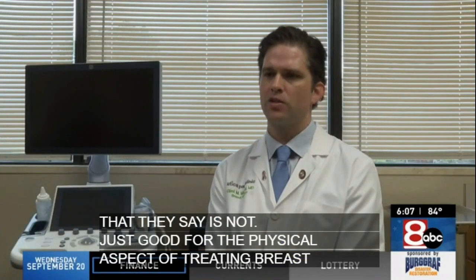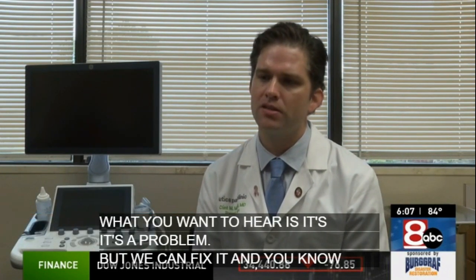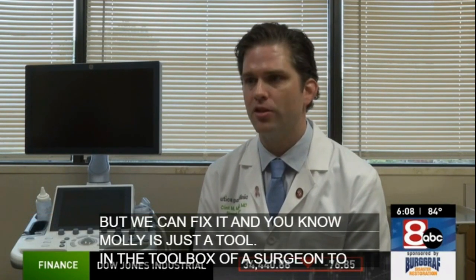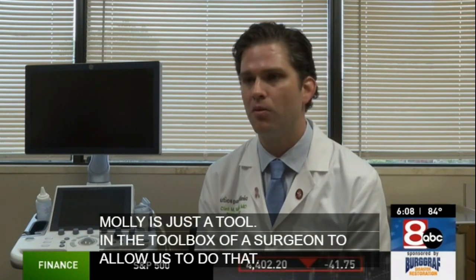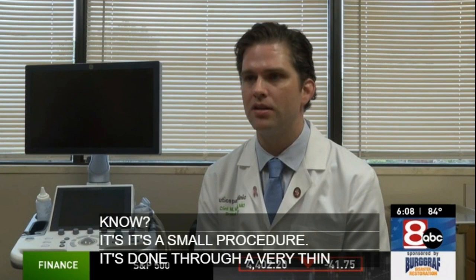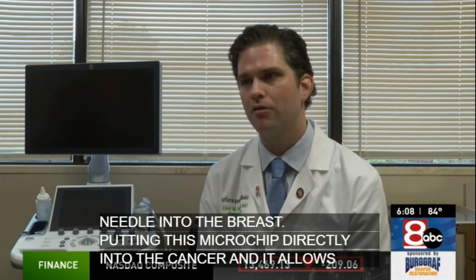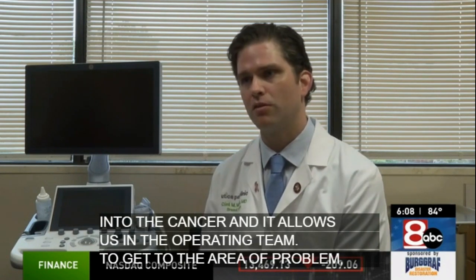Any cancer diagnosis — what you want to hear is it's a problem, but we can fix it. And Molly is just a tool in the toolbox of a surgeon to allow us to do that. I tell patients it's a small procedure. It's done through a very thin needle into the breast, putting this microchip directly into the cancer. And it allows us and the operating team to get to the area of problem, get it out successfully, get it out accurately, and then move them on with the rest of their lives.